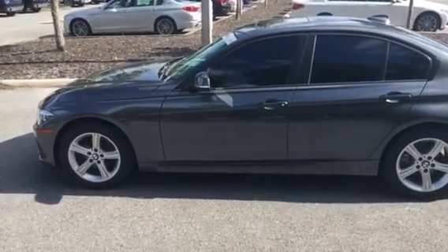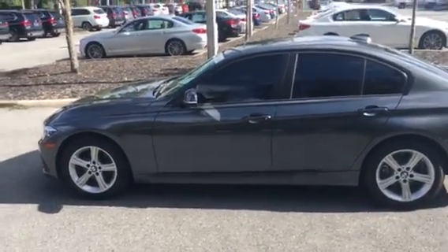Hey Lily, this is Alex from BMW of Gainesville and I want to make you a quick video on this gray 320i, 2014.